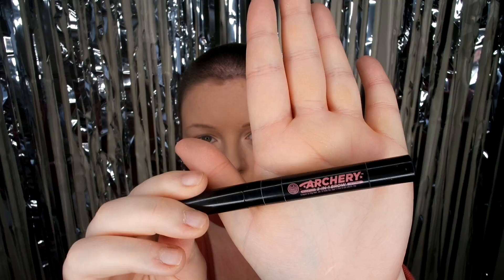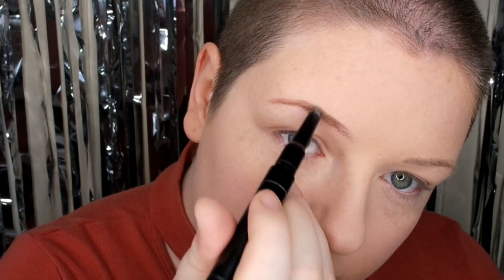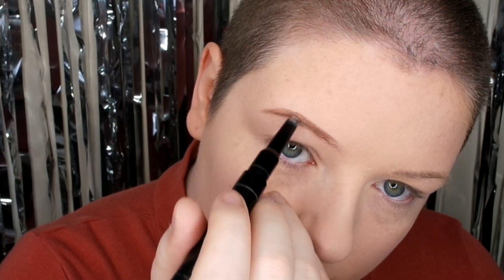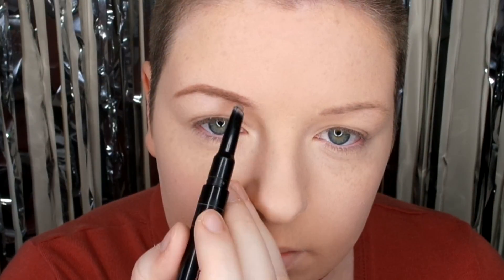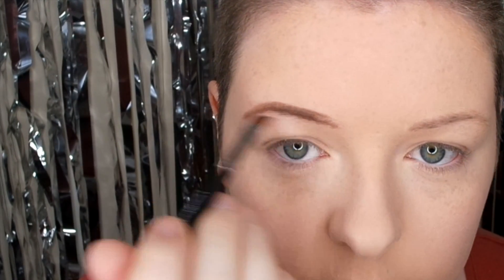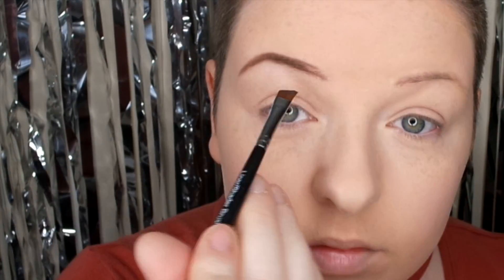I love using this brow pencil — it's by Soap and Glory and it's just amazing. The tip is so thin but it gives proper hair-like strokes and you don't have to sharpen it, you just wind it up. It's a really natural look; it doesn't look cakey or harsh. I absolutely love this pencil. Now I'm just putting a matte brown powder over the top to make it more bold and stand out more, and also to set the pencil.